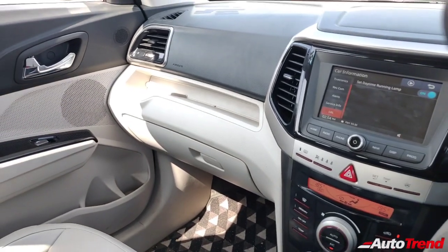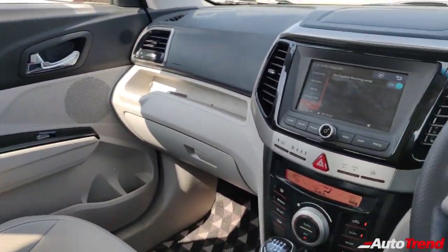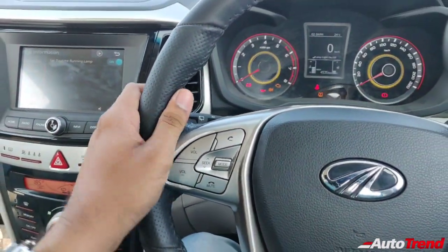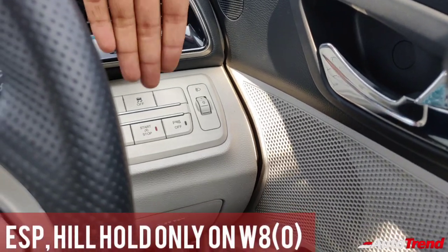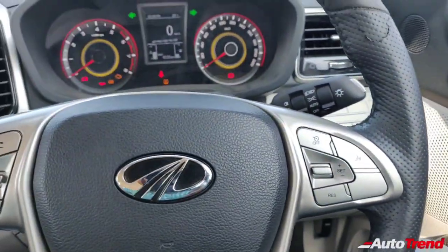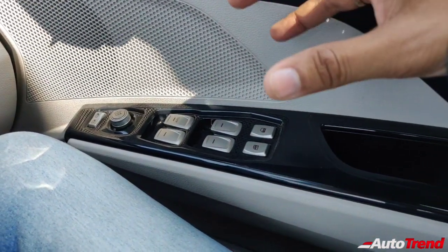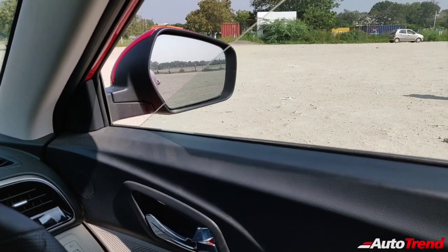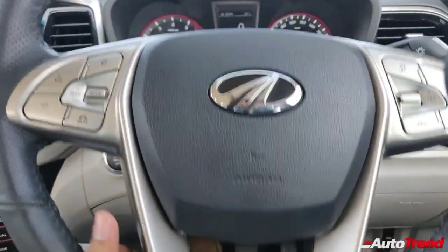Inside the cabin of the W8 Optional variant, the quality is exceptional everywhere you touch and feel — almost top-notch. The steering wheel gets beautiful leather wrapping. The quality of the buttons is very good, including the right-side steering buttons for the electronic stability program, engine start-stop function, and front parking sensors. The window and ORVM controls are exceptionally well-built — comparable to high-quality Ssangyong or Mahindra Alturas buttons. The window motor itself functions exceptionally smoothly and quietly. The steering wheel is adjustable only for tilt, with no telescopic adjustment.